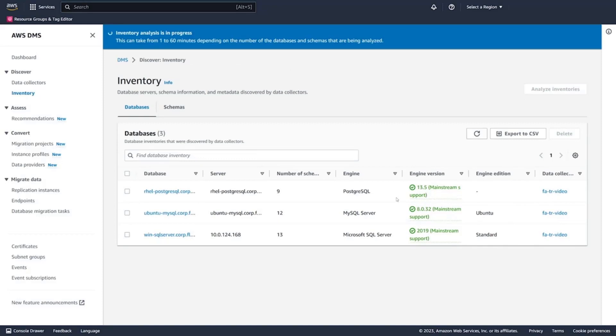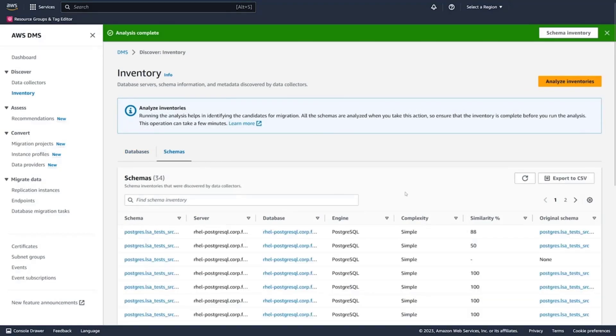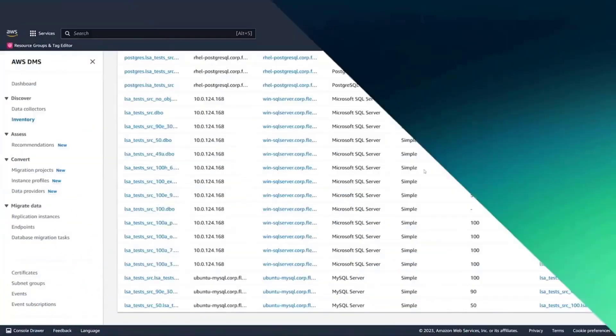Another thing we can do in Fleet Advisor is an inventory analysis. This goes in and analyzes all of the schemas that are part of the databases you've discovered. It gives you information on schema complexity and can identify schema similarities to tell you which schemas are duplicates of others — which may be in different environments — so you know which schema is the base schema you want to migrate.